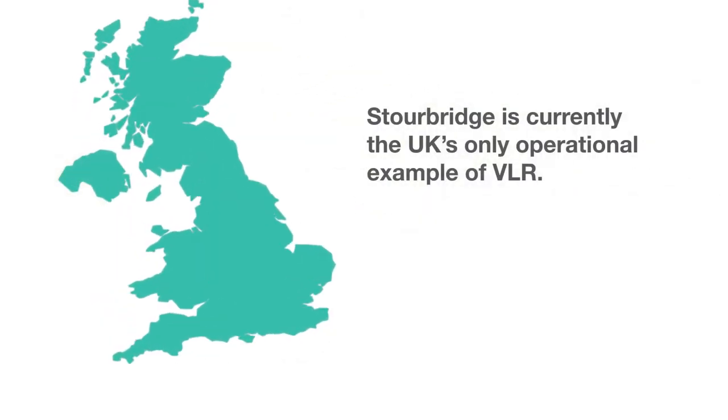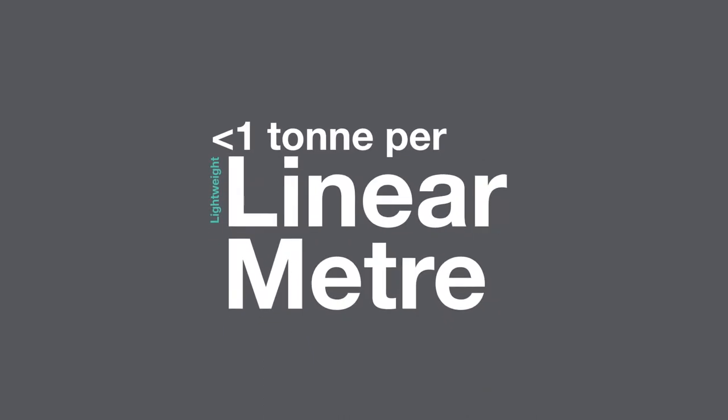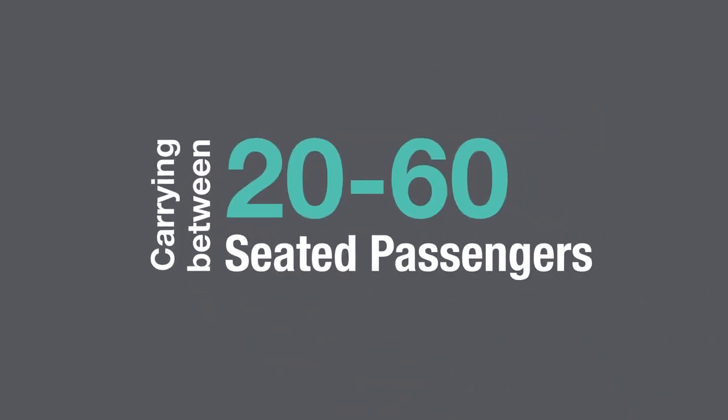Our existing service at Stourbridge is currently the UK's only operational example of VLR. The vehicles are broadly described as being lightweight, typically at less than one ton per linear metre. They are self-powered and carry between 20 to 60 seated passengers.